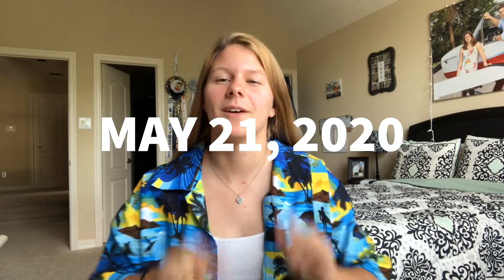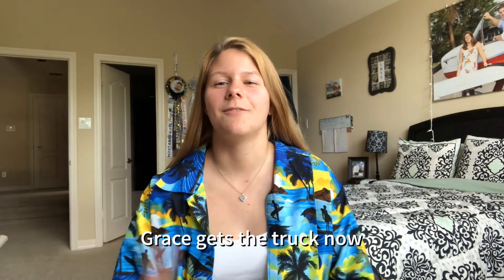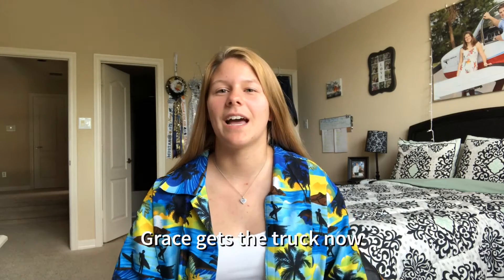Hey guys, long time no vlog. Sorry, I've been super busy with everything. We've got graduation announcements going, a whole bunch of different things going, I started working again, and today, as some of you guys may know, I bought my first car. So a lot of pictures on Facebook, Instagram, stuff like that, and I will show you guys a video tour of my new car.